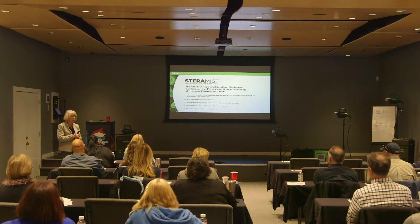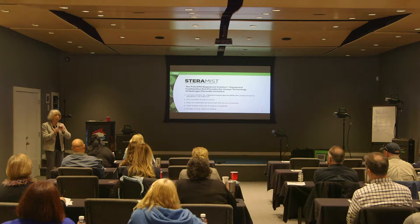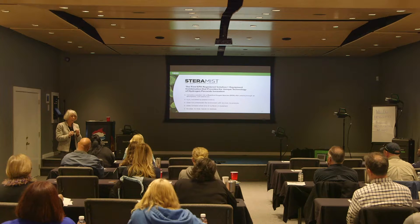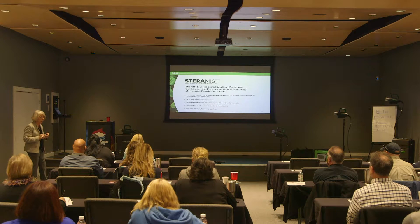All the efficacy studies that you will see in your packets or that we talk about: we take the solution, we put it through a particular plasma arc, we get a certain reactive species — which I'll talk about in a minute — and we measure the kill rate. We're the first and only company that has done that with any of the fogging and misting technologies.